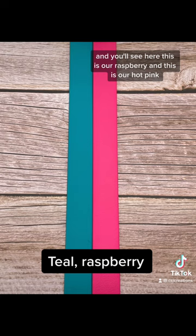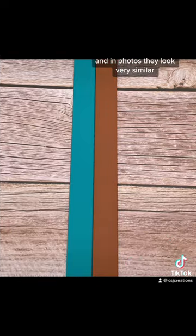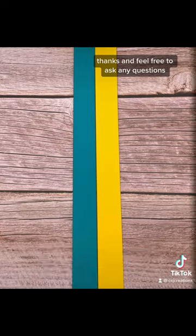You'll see here, this is our raspberry and this is our hot pink, and in photos they look very similar. In person, the hot pink is really like a bright highlighter pink. Thanks and feel free to ask any questions!